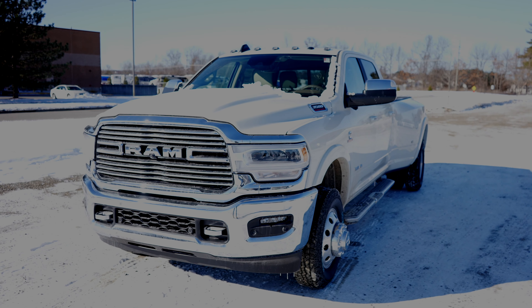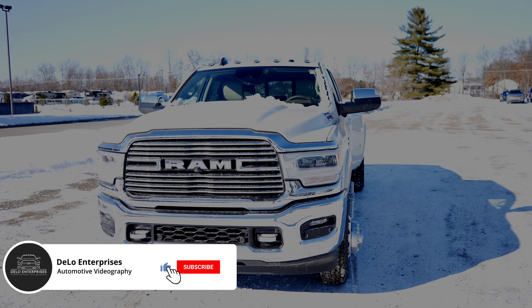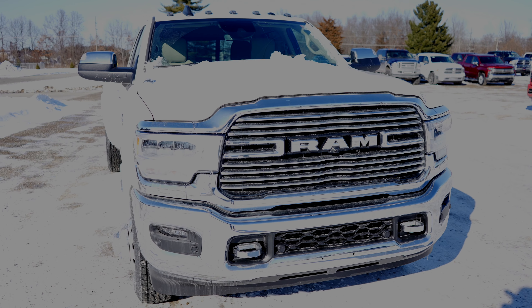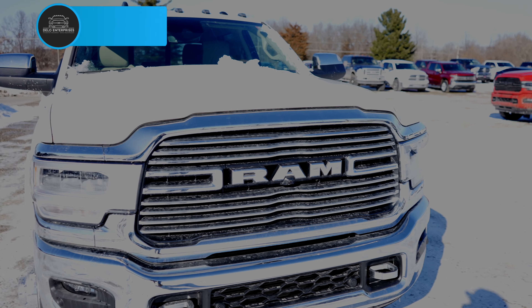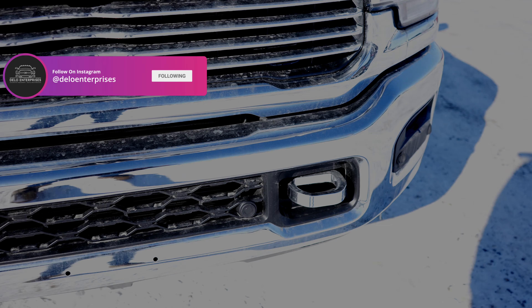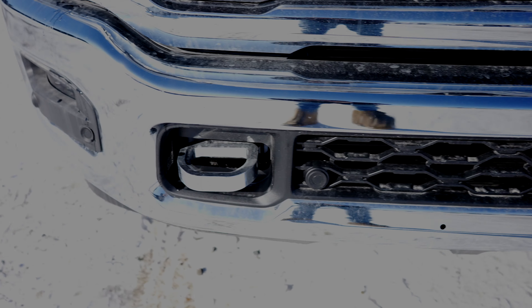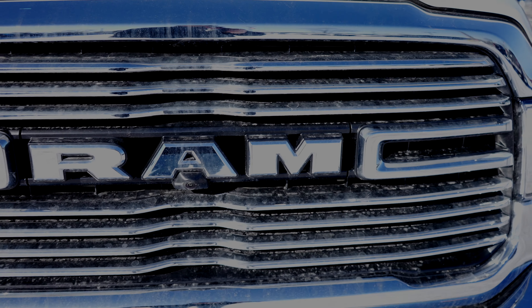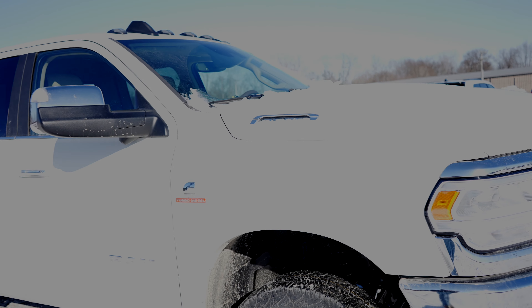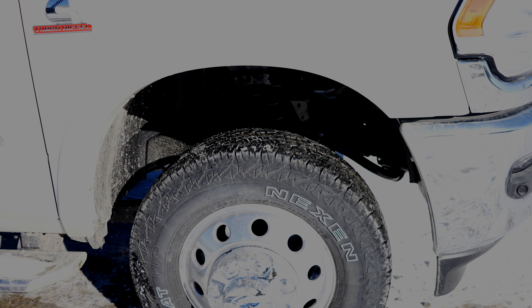Hello YouTube, today I'm at Pinckney Chrysler Dodge Jeep Ram taking a look at this 2021 Ram 3500 Laramie. This particular one is the dually. Starting off up front, we have the chrome package — chrome front and rear bumpers, chrome grille surround — and then your standard LED headlights as well as fog lights, chrome tow recovery hooks. Your parking sensors are integrated into the bottom portion of the bumper by the LED lights. This vehicle does have the 360-degree camera system. There's your front-facing camera. Beautiful pearl coat white. Your 3500 badge is going to be right there, and the Cummins turbo diesel badge. Sorry about the washout — it's very sunny today.